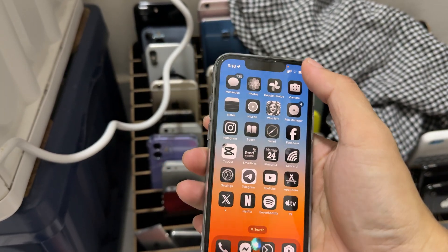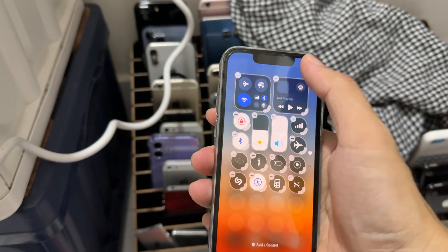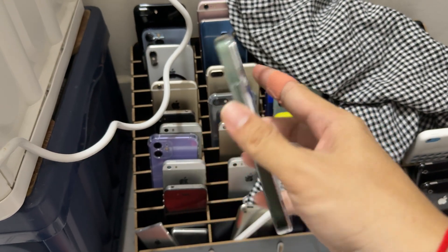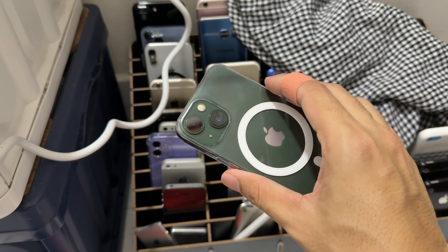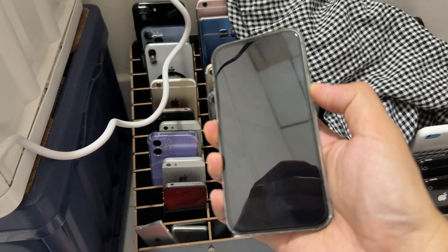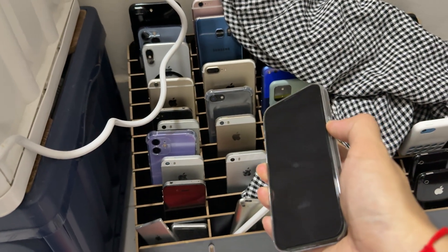Okay, now let's reboot it. Let's see if it fights. Turn it back on.